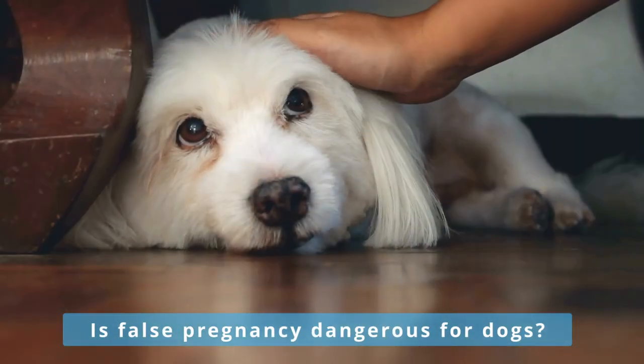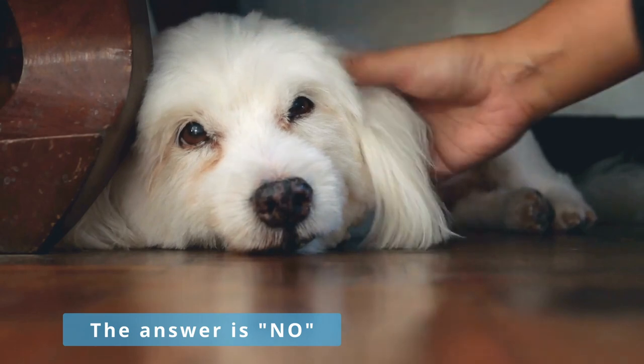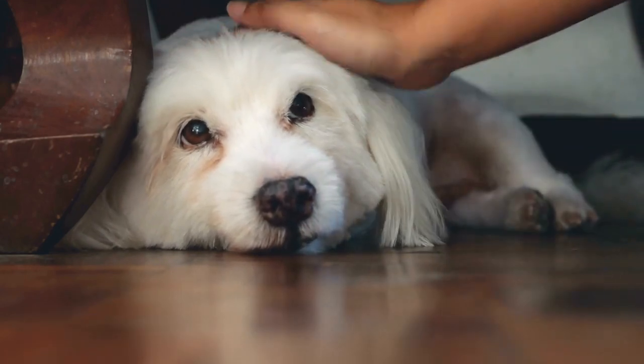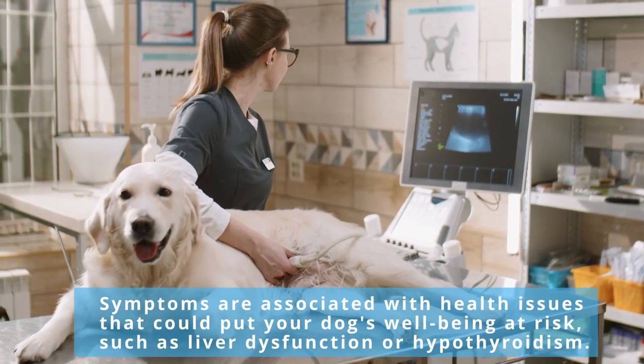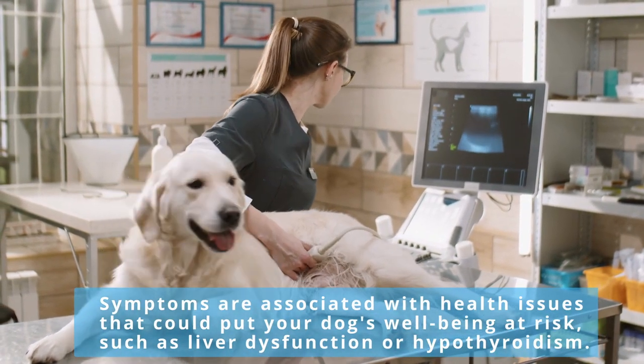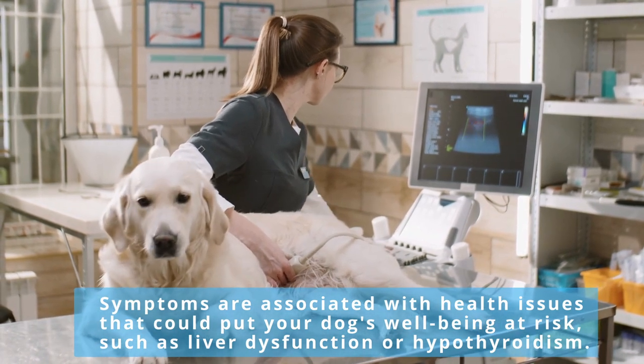But the question is, is false pregnancy dangerous for dogs? The answer is no. False pregnancies are not life-threatening conditions, and they're considered fairly normal for an intact female dog. However, the symptoms are associated with health issues that could put your dog's well-being at risk, such as liver dysfunction or hypothyroidism.